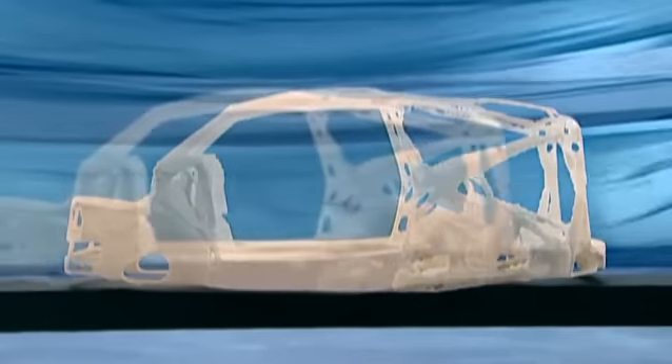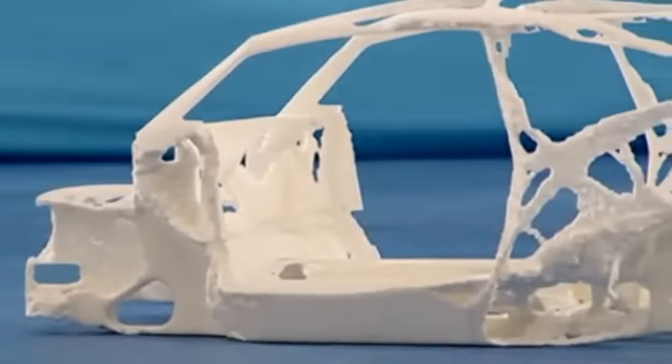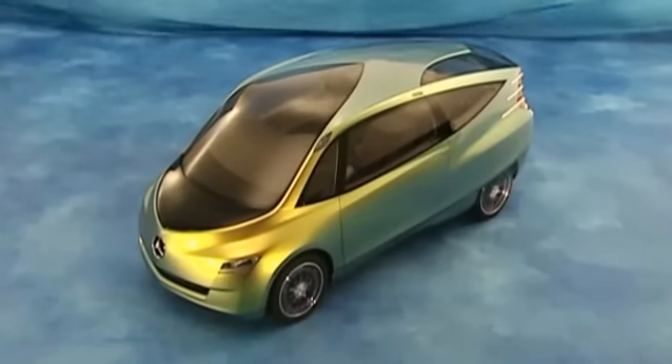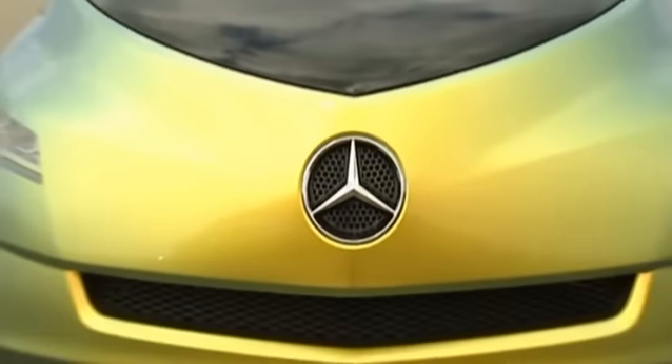Another concept that can be transferred is the fish body construction. Body parts under less strain are constructed softer, while areas under greater load are reinforced. A vehicle body built on this basis remains as secure and stable as ever, however it weighs a third less.